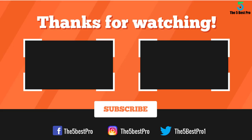Thank you for watching. I hope you liked this video. If this video was helpful to you, please remember to leave a like, comment, and subscribe to my channel for more videos. If you have any questions related to these products, leave a comment below and I'll get back to you as soon as I can.